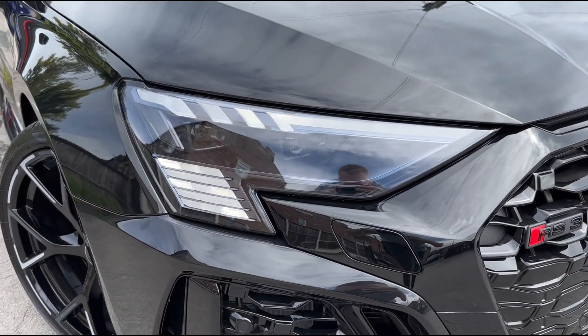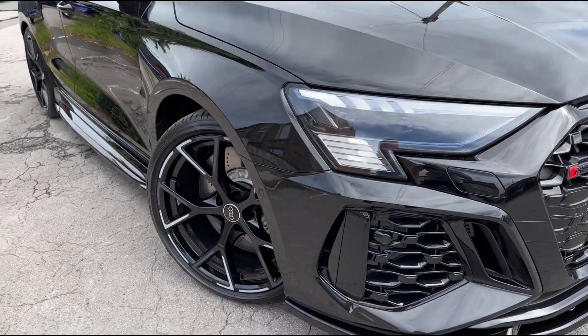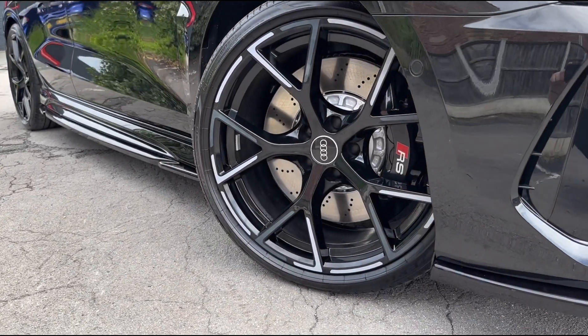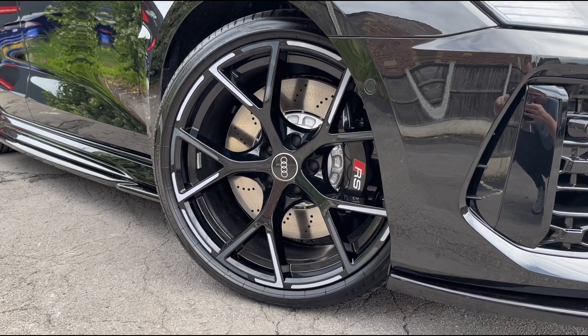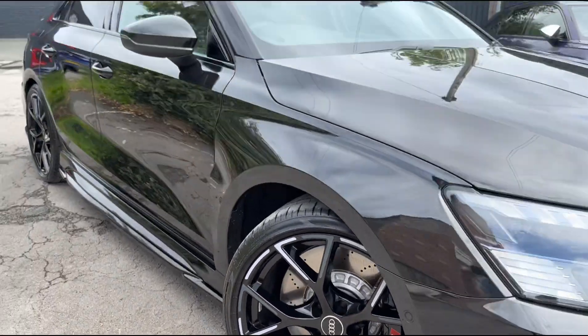You'll also see up front we've got the matrix lights which work fantastic, and taking a close look at the wheels you'll see we've got the 19 inch RS performance alloys with the RS brake calipers that match it beautifully.